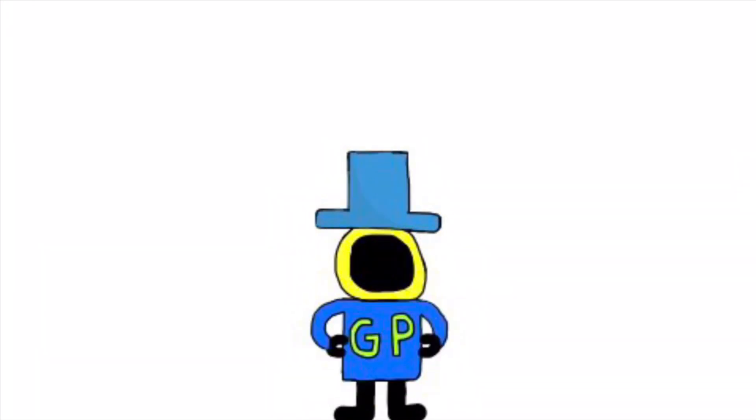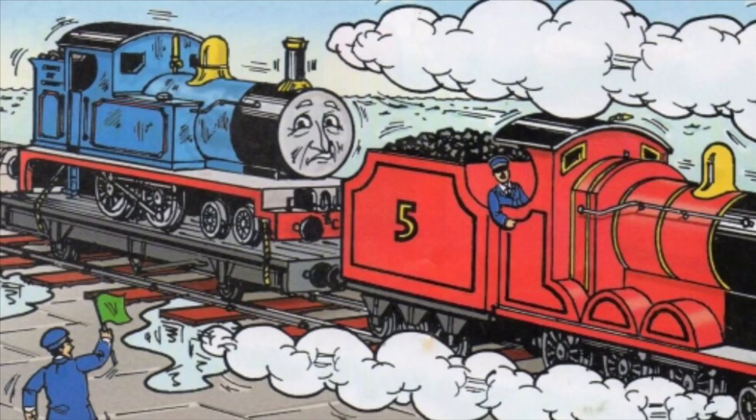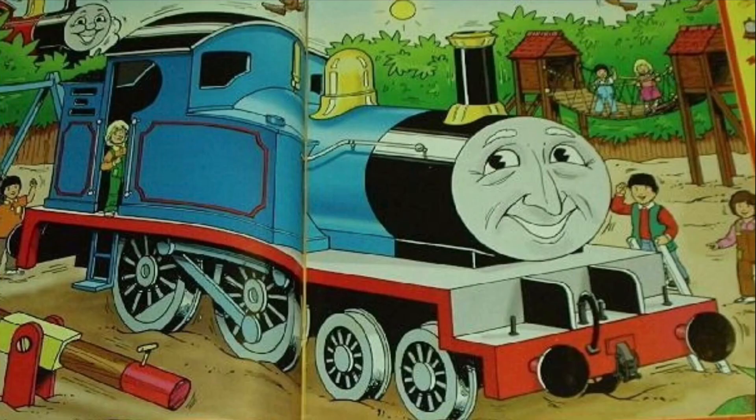The first character you have probably seen before and he appeared in the book Old Victor, and his name is Victor. Victor was a retired engine and he was nearly scrapped, but he was discovered and made into a children's playground. Victor appeared to be grumpy and wouldn't talk to anyone until it was revealed that he was going to be scrapped. After settling down as a children's playground, he became happier and cheerful.